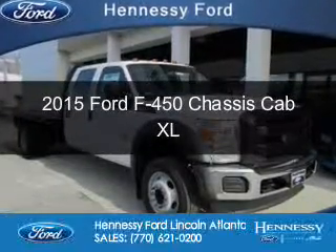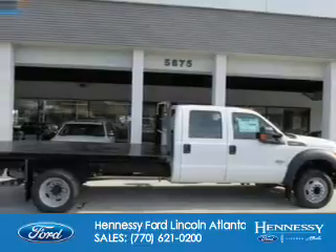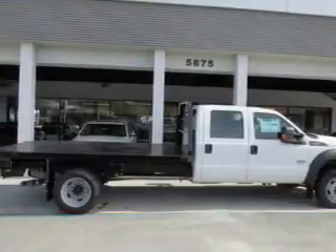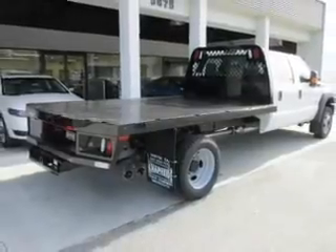This is a new 2015 Ford F450 chassis cab. It's powered by rear wheel drive, a 6.7 liter 8-cylinder engine, and an automatic transmission.